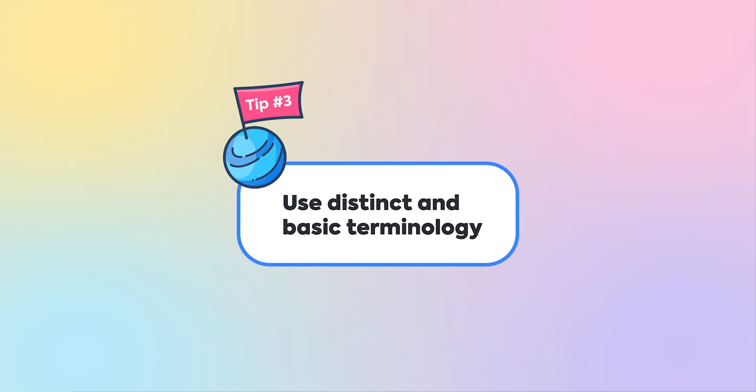Tip number three: use distinct and basic terminology. Don't go throwing around words like 'concordantly' or 'ostentatious' like you just finished reading the dictionary. Objectives and key results should be easy for others to understand.